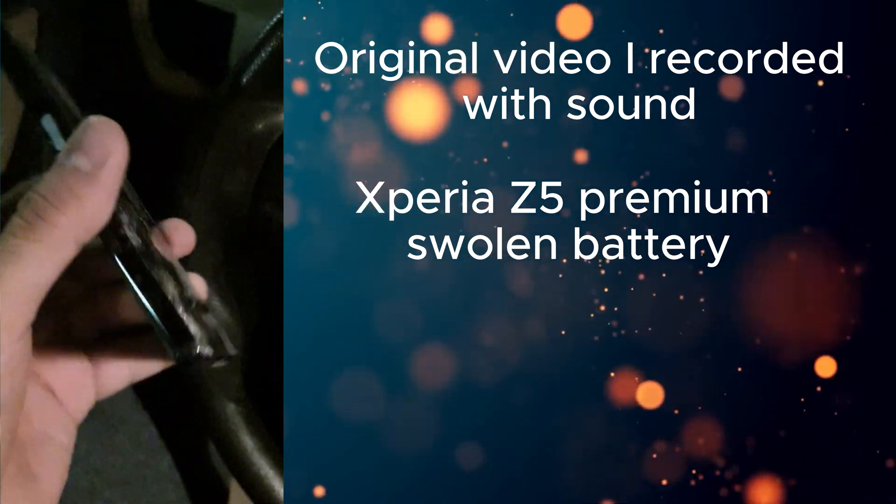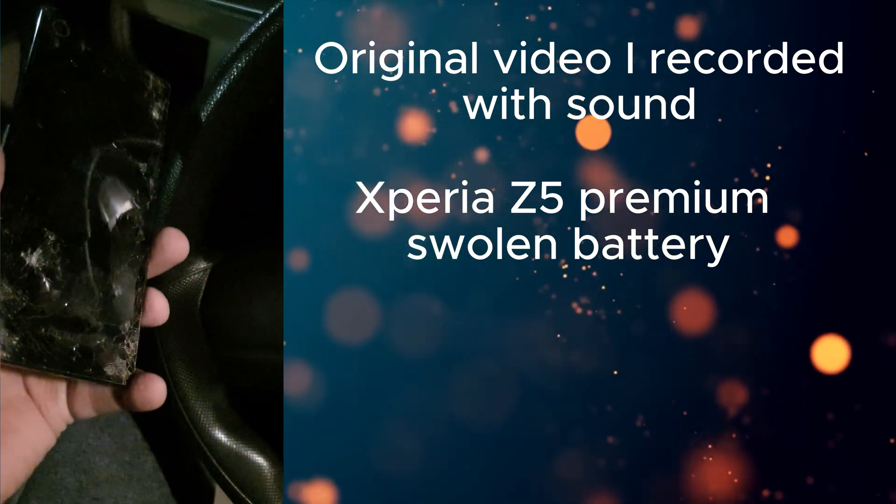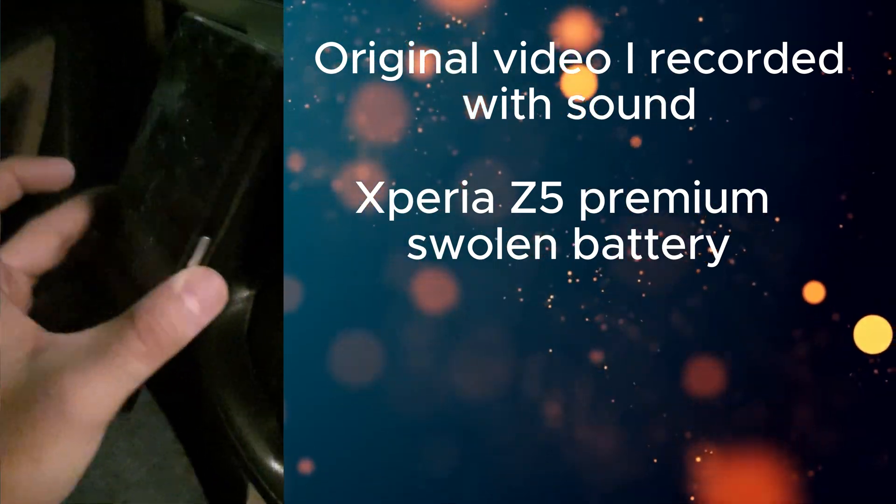So now we're going to throw this in the bin, and I think that's the end for this phone. Thank you very much for watching, and I'll see you guys in the next one.